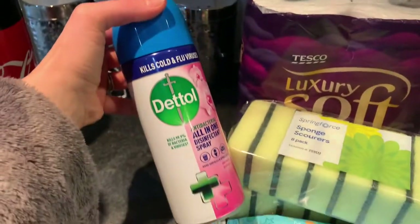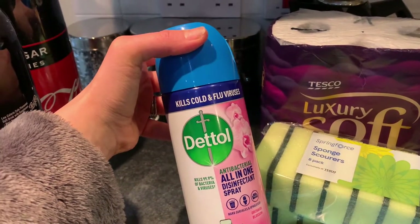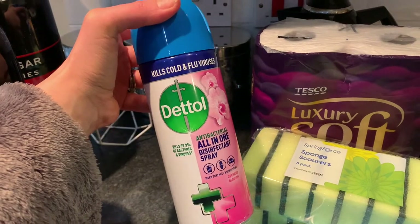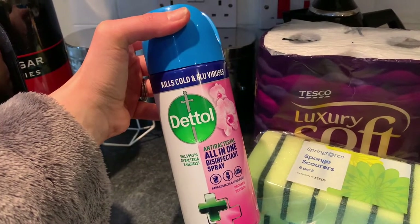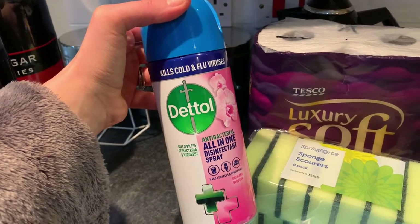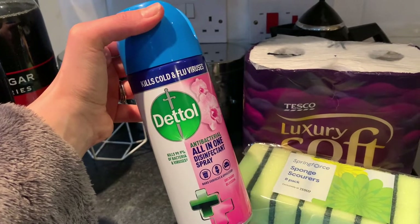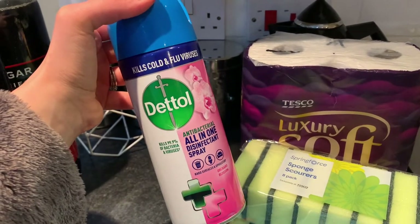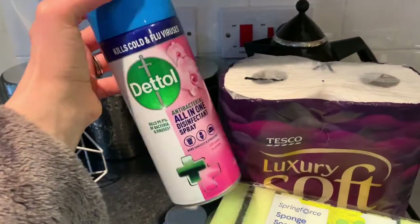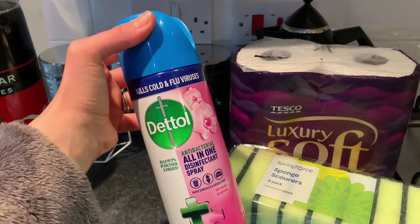This was a substitute, which is a bit annoying. My husband got the food shopping in so I wasn't there when it was delivered. This is the Dettol cold and flu virus disinfectant spray — I actually wanted the Dettol surface spray for the kitchen, so I'm going to have to go out and get some of that. I have got a couple of these in the cupboard already so it will get used at some point.